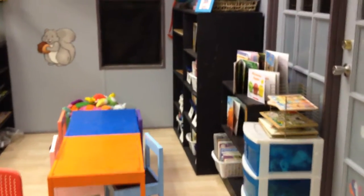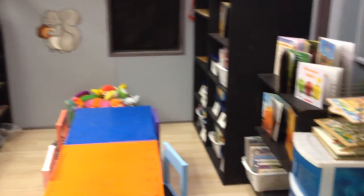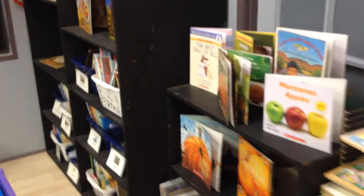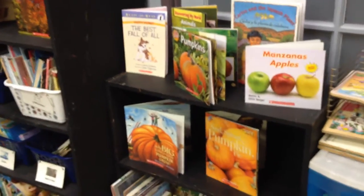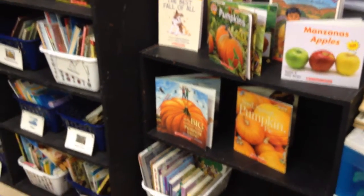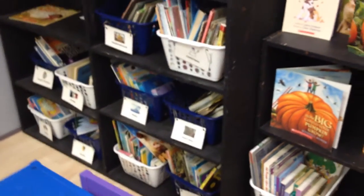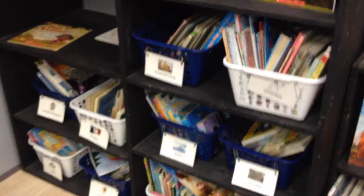Moving into our classroom here, this is our culture and science area. We have some books specific to things we're going to be talking about pretty soon — pumpkins, apples, fall. We also have other kinds of books that go with the theme of culture and science.